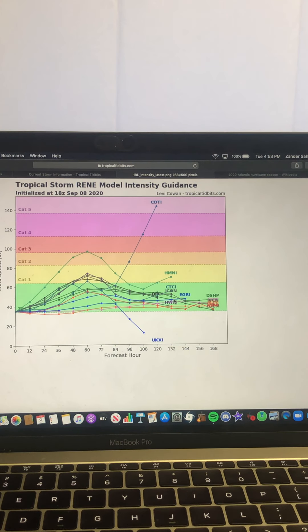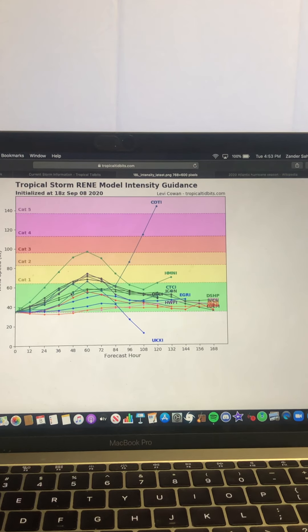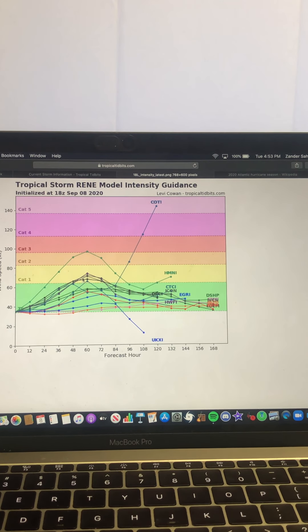This is fascinating — this is the 18Z run of the model intensity guidance for Rene. The majority of models are in very good agreement that it will slowly intensify and maybe become a Category 1 hurricane. One model has it getting towards strong Category 2, barely Category 3, and then the COBY model has it shooting up all of a sudden towards 84 hours out and becoming a Category 5.